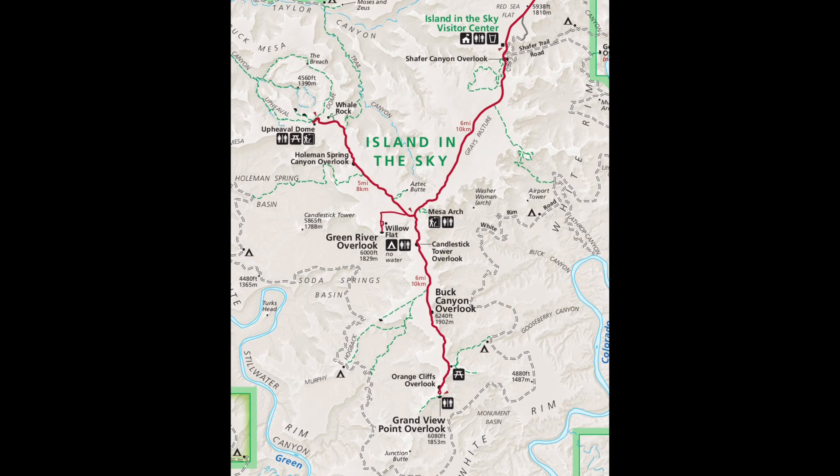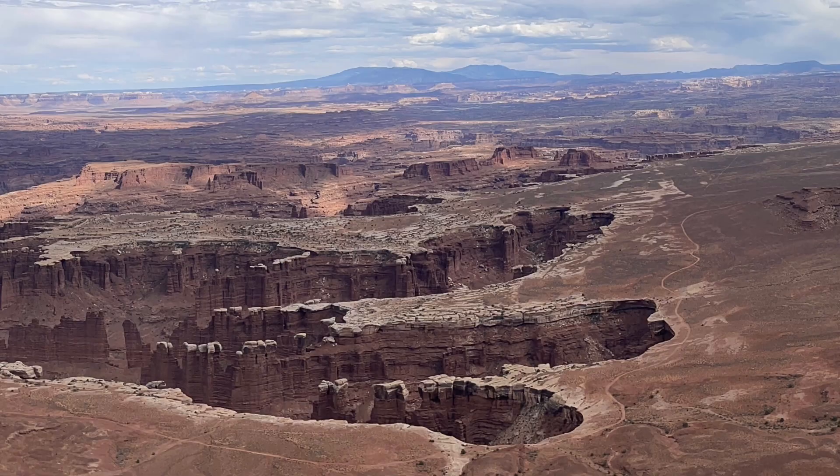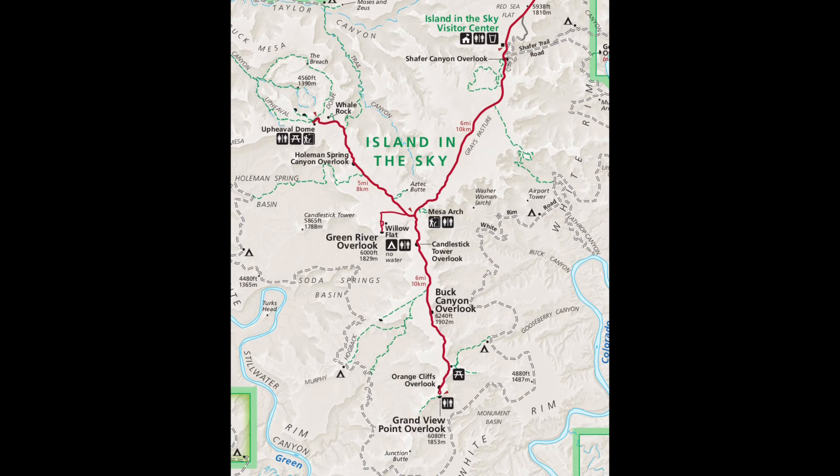If you're on a time limit, then the best area to visit in the park is the Isle in the Sky District. But even if you had a bunch of time, this should be on the top of your list because of the views — it really helps you understand how big this park truly is. The Isle in the Sky is basically a massive mesa and the Grandview Point Road drives all the way across it.